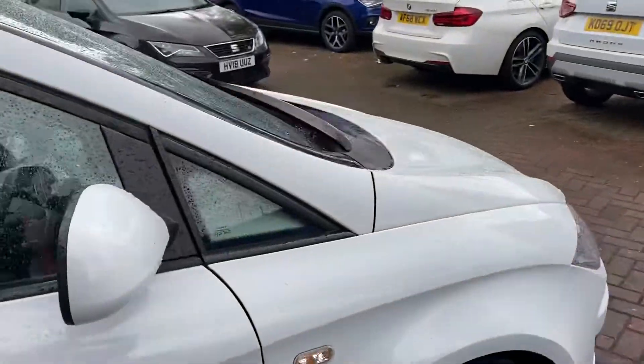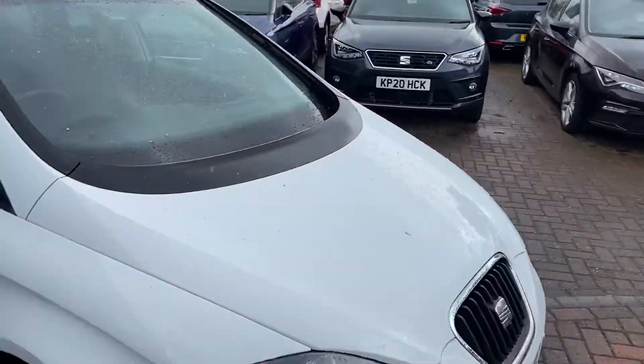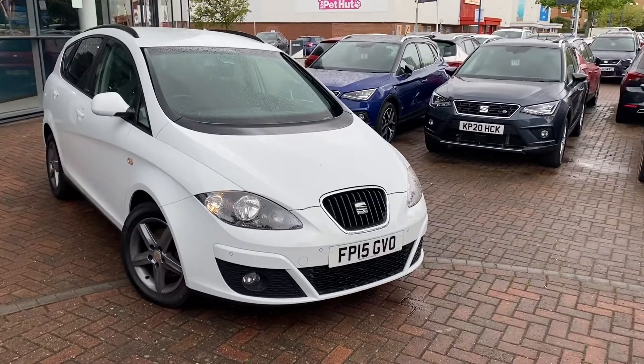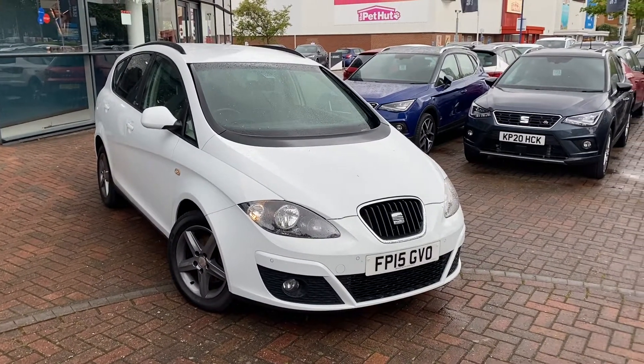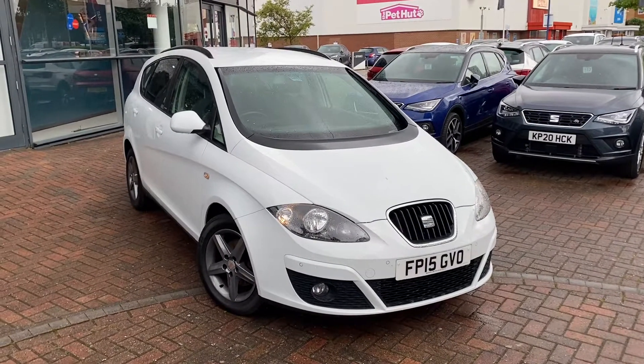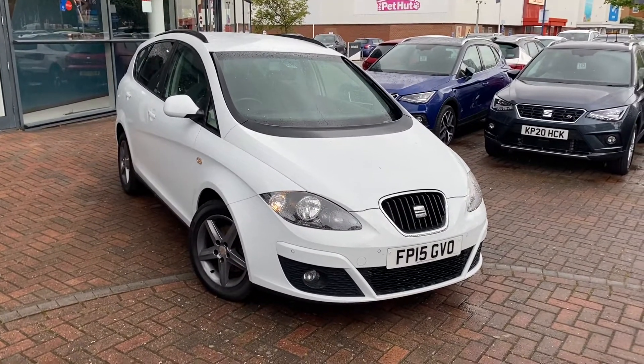If you require any further information on this vehicle please don't hesitate to contact Tom at Marshall Say It in Leicester. We are now COVID free, so we can get customers back in the showroom for appointments and viewings, and we can also offer unaccompanied test drives as well. Get in contact and I'll be happy to help.